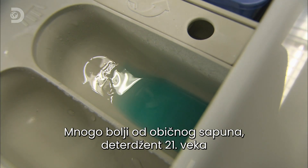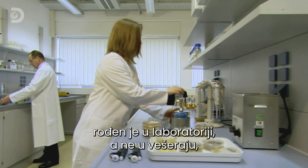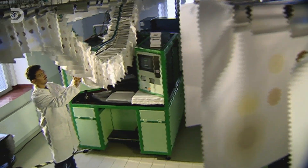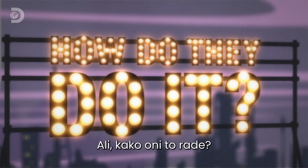No longer a simple soap, a 21st century detergent is born in the laboratory, not the laundry, and won't go into production until it's been scrutinised, analysed and generally tested to breaking point. So how do they do it?